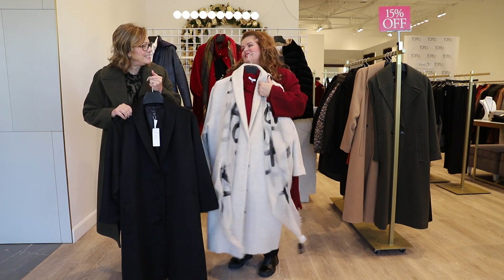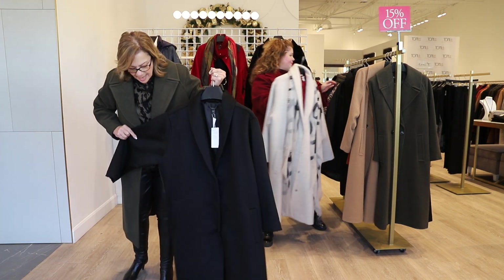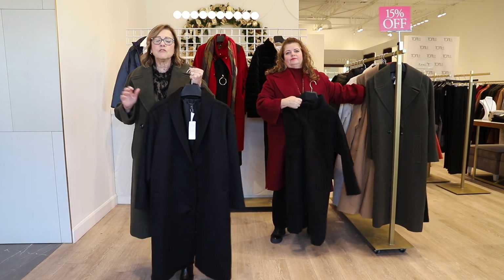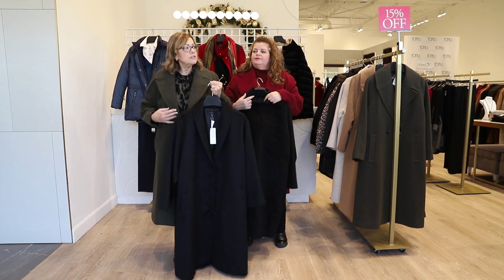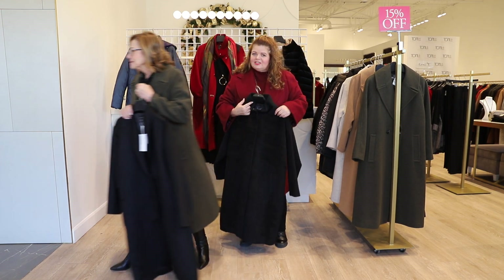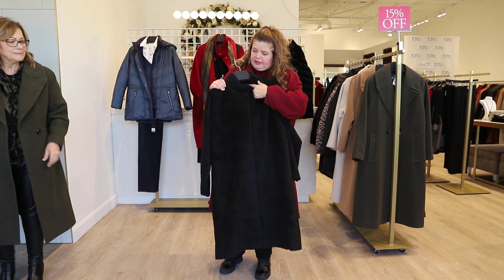It's also beautiful in black. For those of you who are familiar with Eileen Fisher coats, they do run a little large, so you can generally go down a size — unless you really like the oversized look, which is really on trend this season. So here is another Eileen Fisher, a little bit of a mandarin color.